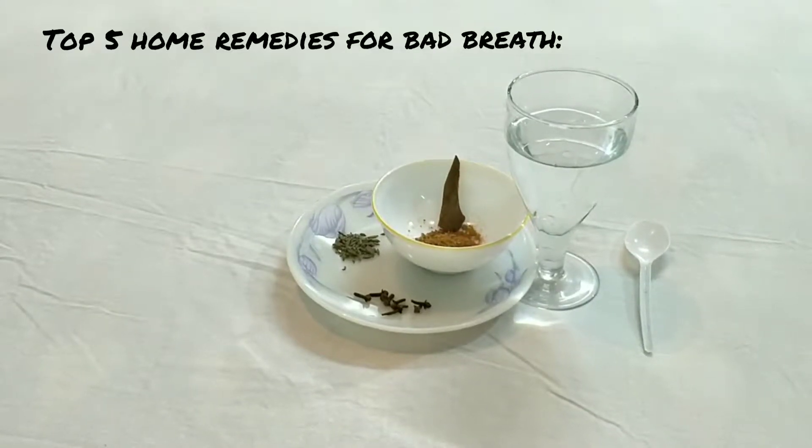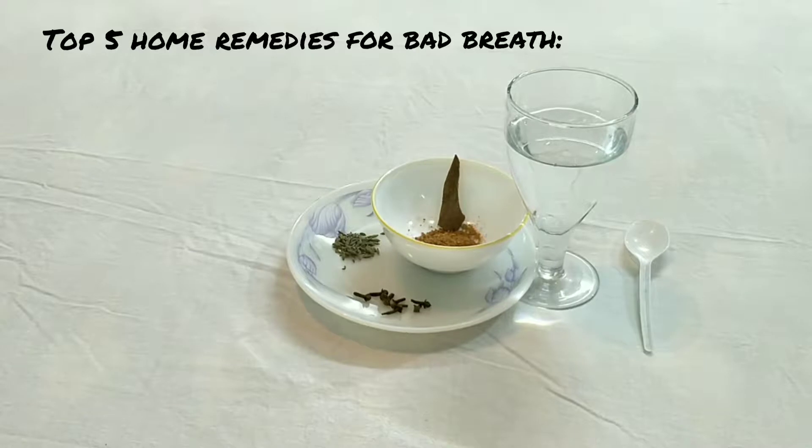Hello friends, welcome back to my channel, hope you all are doing good. Today I want to share with you the top 5 home remedies for bad breath. Bad breath is really really embarrassing, especially if you are in a public place. So no need to worry, let's get started.